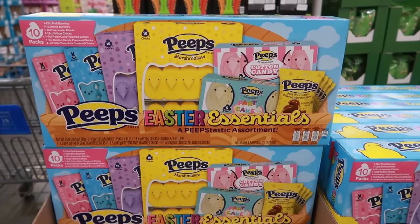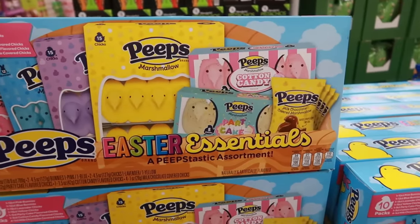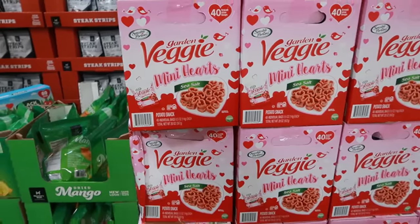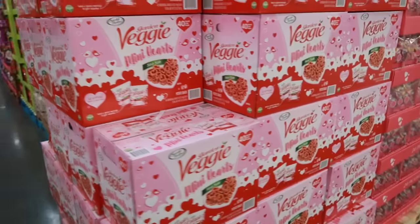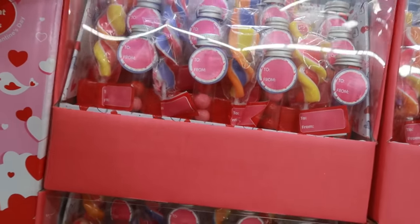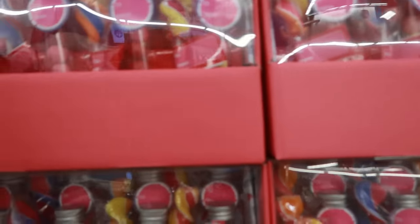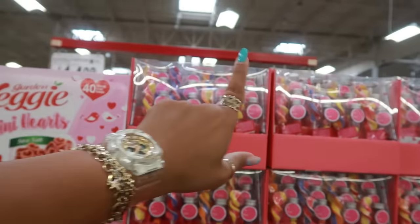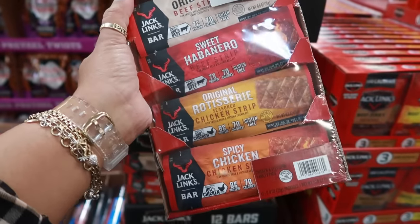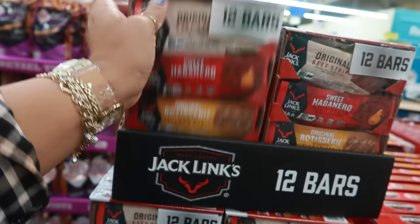This is cool — Peeps Easter essentials, a 10-pack fantastic assortment for $13.76 with all kinds of stuff inside. The garden veggie mini hearts in 40 treat-size bags are $14.98 in sea salt flavor. There's also a party pack for $11 with suckers and little vials of bubblegum balls — 24 total. Jack Links — not bad, 12 bars for $13.98, so about a dollar each. You get original, sweet habanero, original rotisserie, and spicy chicken.